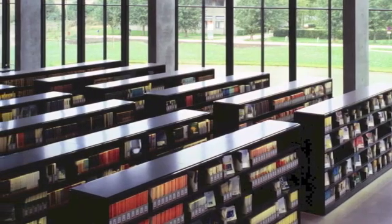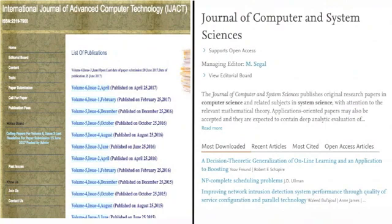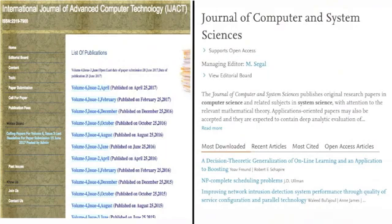So how can you tell whether a journal is respectable and doing a proper job of peer review, or whether the journal is not worth the paper it's not written on? The first thing to check is if it's listed as a scientific journal on the Master Journals List, which catalogues reputable journals.